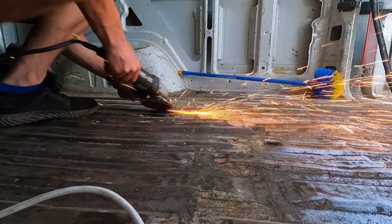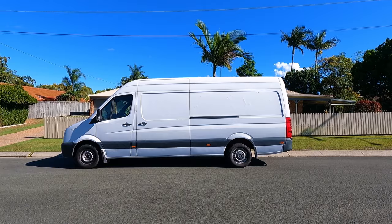After four months of blood, sweat and tears, we finally finished converting this van into a home. Check out the results.